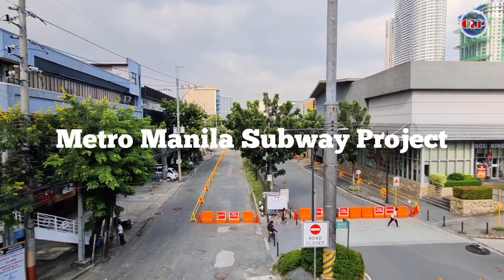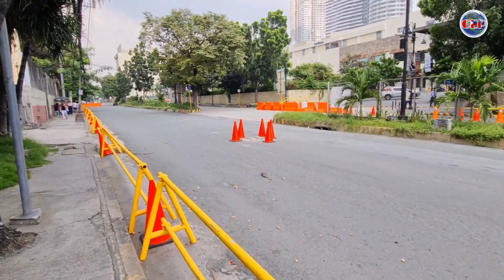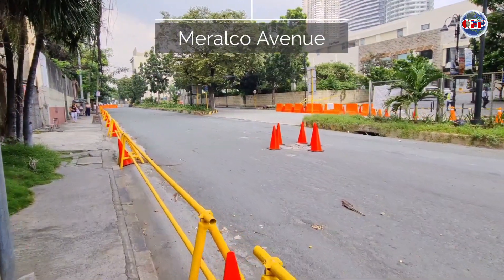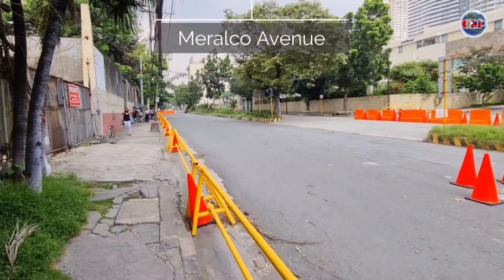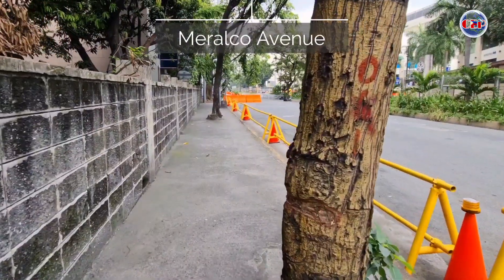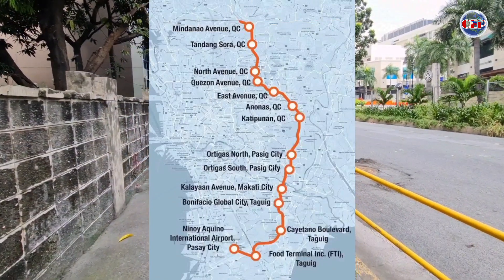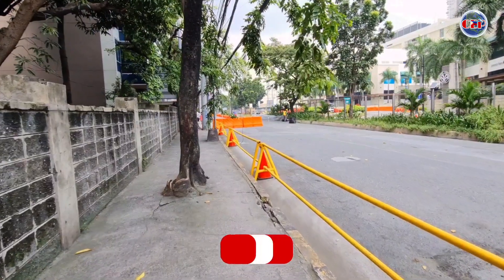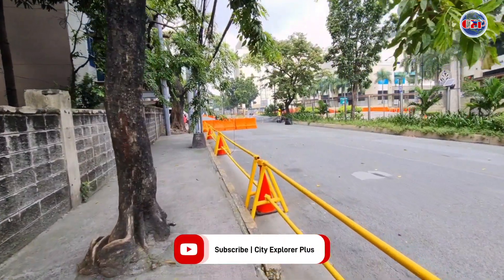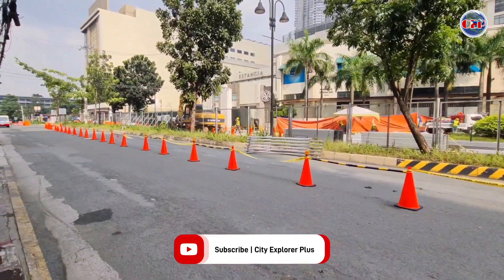Construction has commenced on the first section of the Metro Manila subway project, following a groundbreaking ceremony in Pasig City on October 3. Manila's new metro line runs for 33 km from Valenzuela City to Ninoy Aquino International Airport, serving a total of 17 stations. It is expected to be fully operational by 2028, with 8-car trains carrying up to 2,242 passengers each.